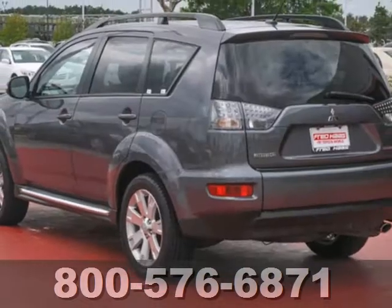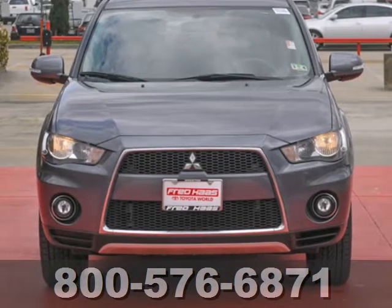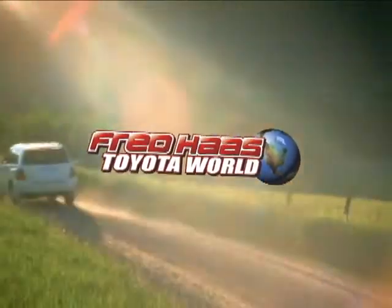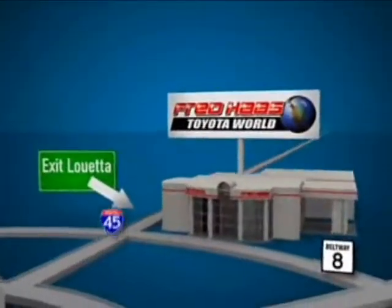The sleek and sporty Outlander offers the best of all worlds with its superb handling, great versatility, and stellar safety ratings. Fred Haas' Toyota World has been a hallmark of our community for more than 40 years. Easy to find on I-45 North at Luetta, just two miles north of 1960.